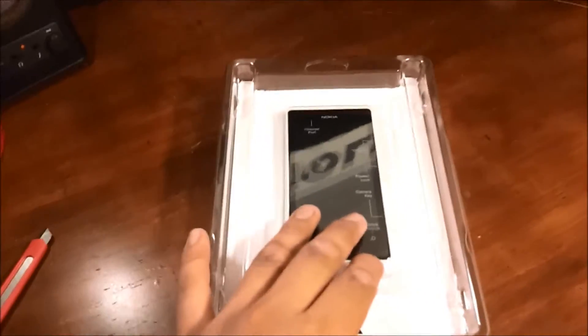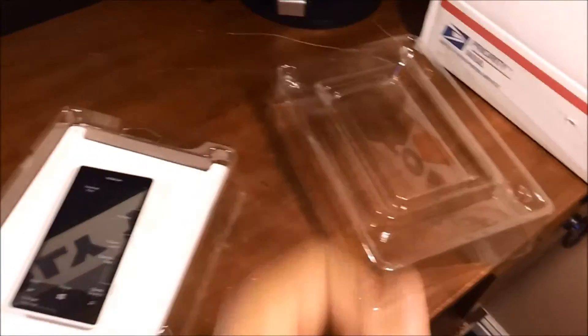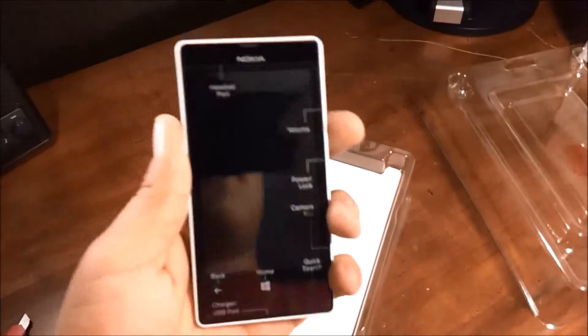Let's open the rest of the box here real quick. On the box, it has details of specifications and the plans, but the plans are now currently outdated — they offer more data and different pricing structures as well. What I do like about this phone is it features 4G connectivity on the HSPA Plus network.